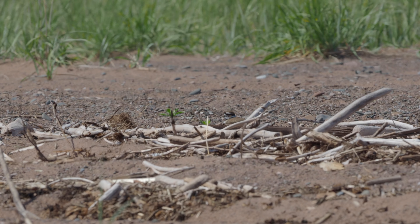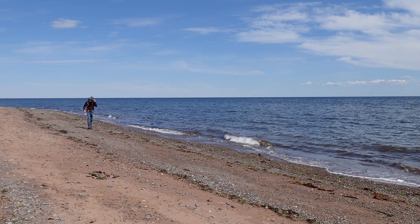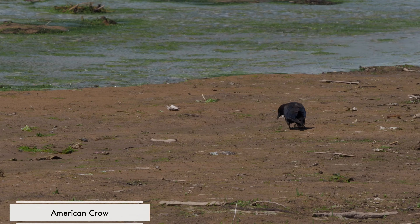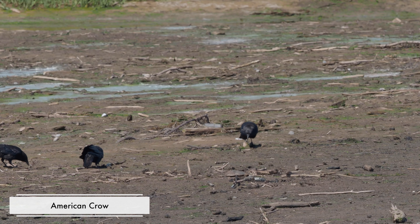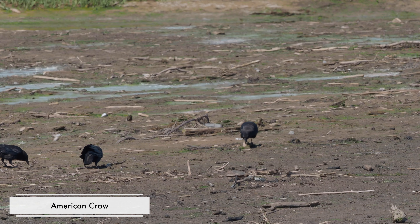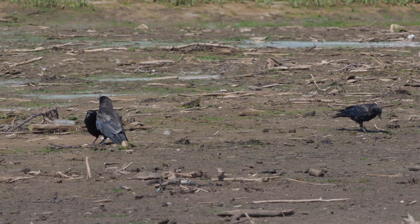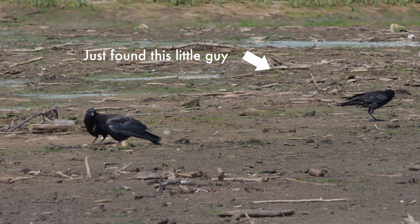Killdeers make their nests on the ground and they do something pretty interesting to keep predators away from them. There's a behavior called distraction display in which an animal attracts the attention of a predator to bring it away from something — usually their nests or their young. Plovers like the killdeer are known to do this a lot. Sometimes they fake having broken wings or they fake being unable to fly by running away from a predator instead of flying. They do that to make themselves look like easy prey. When they have baited the predator away from their nest, they fly away.